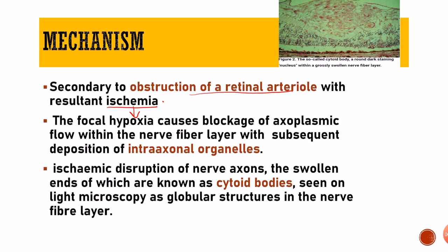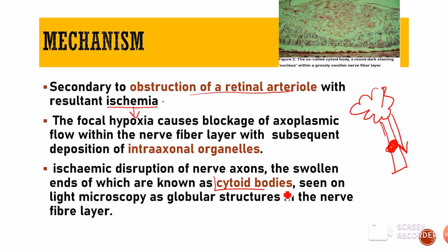Hypoxia is decreased oxygenation. The neuron has a cell body and an axon, and the axon has a constant flow of axoplasm, for which it needs oxygen. Whenever there is focal hypoxia, this axoplasmic flow gets blocked, and subsequently there is deposition of intra-axonal organelles collected at one location. As they collect at a particular point, the nerve axons look swollen under light microscopy, and those swollen ends are called cytoid bodies. So cotton wool spots are nothing but cytoid bodies — a collection of intra-axonal organelles because of blockage of axoplasmic flow.